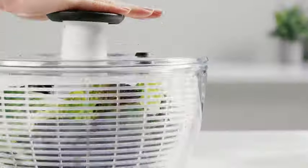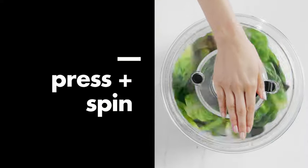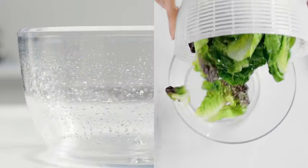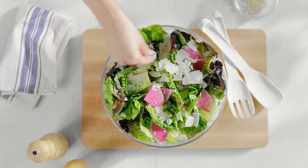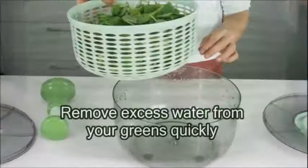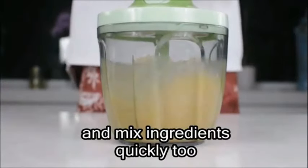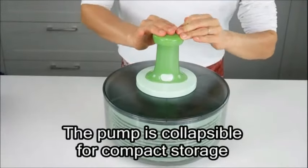Manufactured by OXO and originating from China, the unisex design caters to a wide audience. The OXO Good Grips Large Salad Spinner, with ASIN B00004OKR and item model number 32480, has garnered an impressive customer rating of 4.7 out of 5 stars from 39,546 ratings. Ranked at #43 in kitchen and dining and holding the top spot in salad spinners, this product has established itself as a bestseller within its niche.